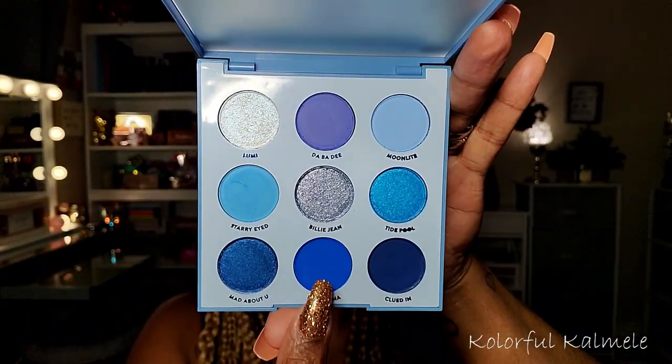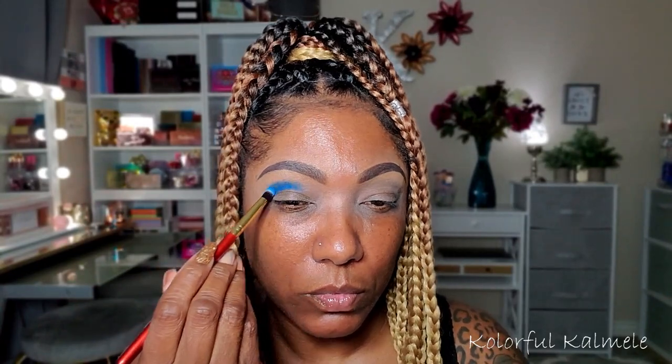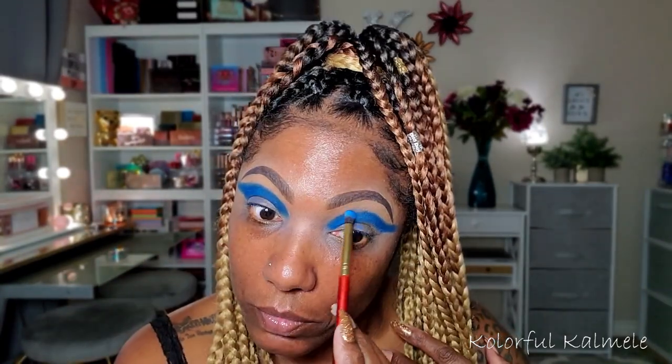Now I'm starting out with the Blue Moon palette, going into the shade Fine China. Anybody else like that song from Chris Brown? That song was bumping back in the day. But yeah, this is Fine China. I'm just taking one of the smaller fluffy brushes from the set, tapping that in my crease, building that shade up until it gets to my desired pigment. This shadow is very, very pigmented - beautiful, and it looks just like the color in the palette.